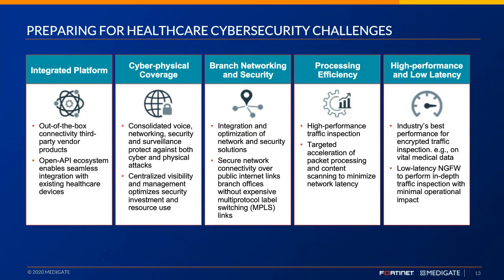Preparing for healthcare cybersecurity challenges: one area to re-emphasize is an integrated platform with out-of-the-box connectivity, third-party vendor products, and an open API system. Cyber-physical coverage and branch networking and security are really important to emphasize — many connected medical devices exist not just in hospitals but in urgent cares, pharmacies, and clinic environments with devices like ultrasounds that are highly risk-prone. Extending that security fabric to smaller facilities, the same as in the data center, is critical. At Fortinet we're also proud of our processing efficiency, high performance, and low latency.